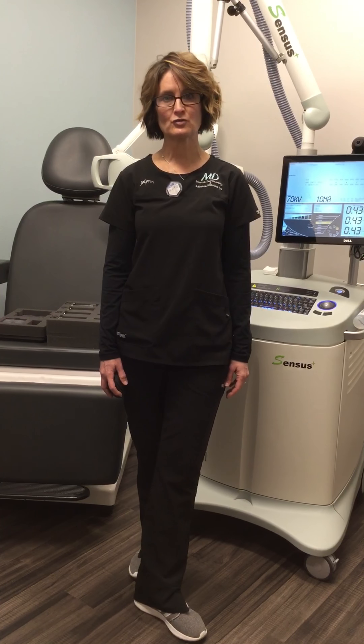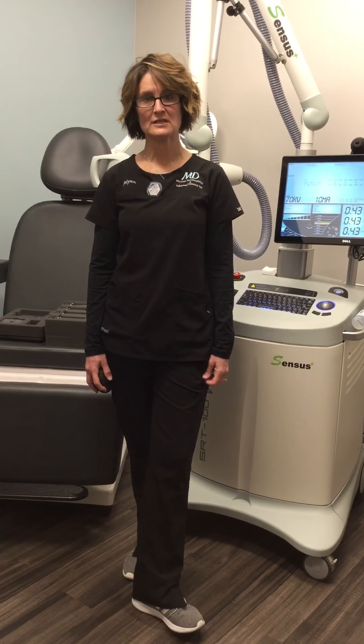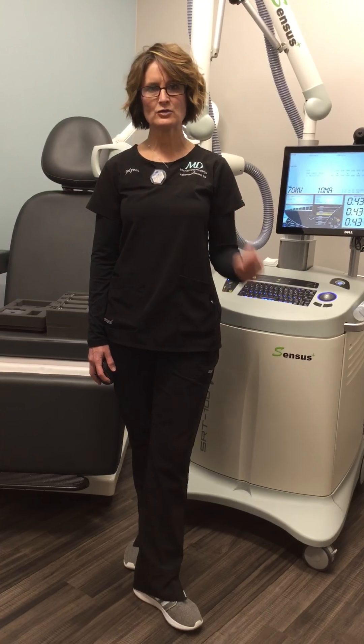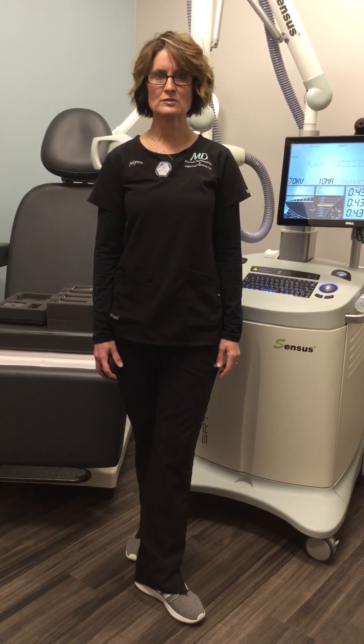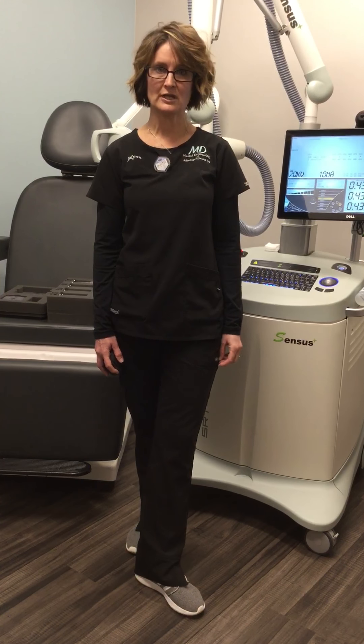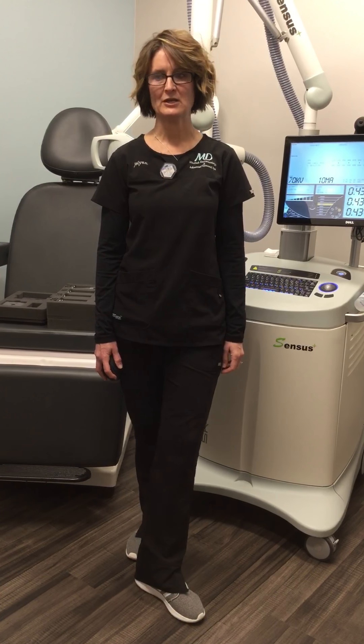We also offer treatments to keloid patients as well. A keloid is like a raised scar. With keloid treatments, it's a little different — those patients are only treated three times total, and we use a higher energy and a higher dose for those patients.